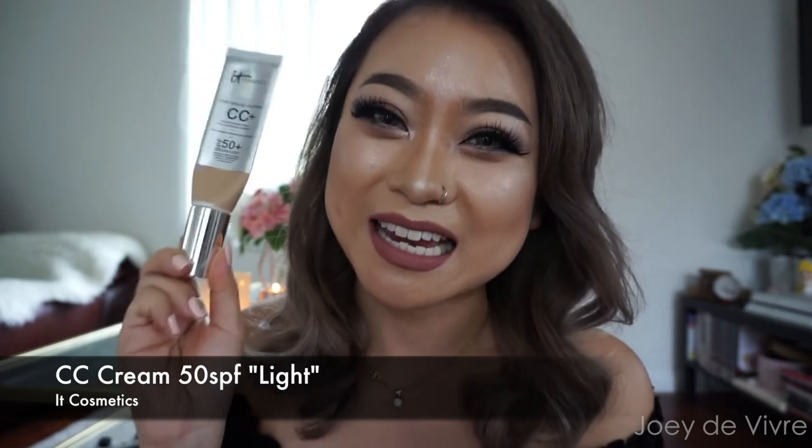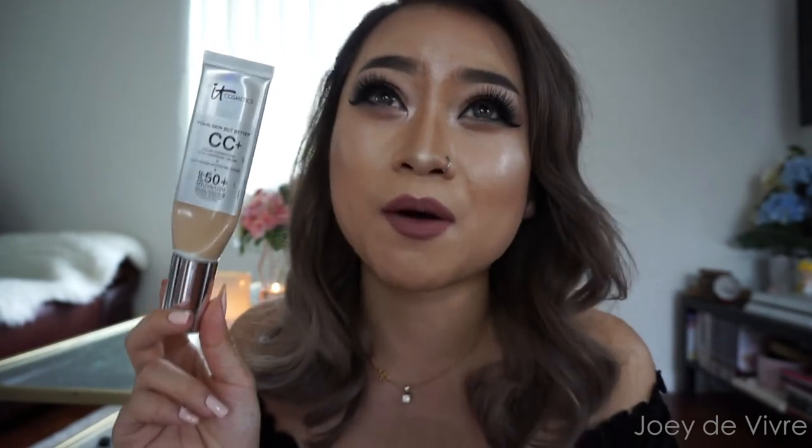The next product I've been loving is the IT Cosmetics CC Cream. I've been using this every single day — it's my go-to everyday face product. I prefer BB or CC creams for everyday looks; I only wear stronger foundation for videos, events, or going out. It doesn't feel heavy at all — it's so lightweight but offers amazing coverage. You can actually build it up to near full coverage, which is impressive for a CC cream.